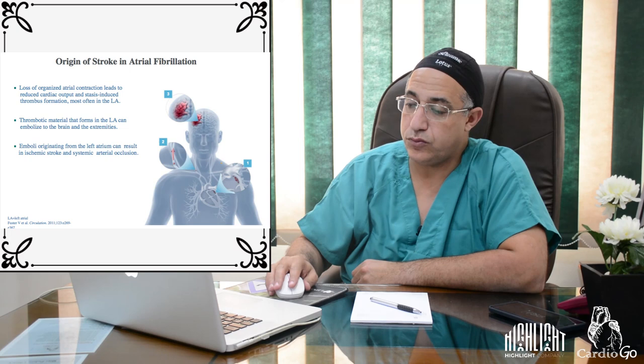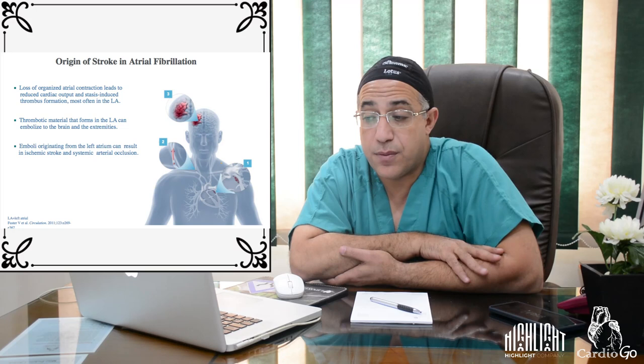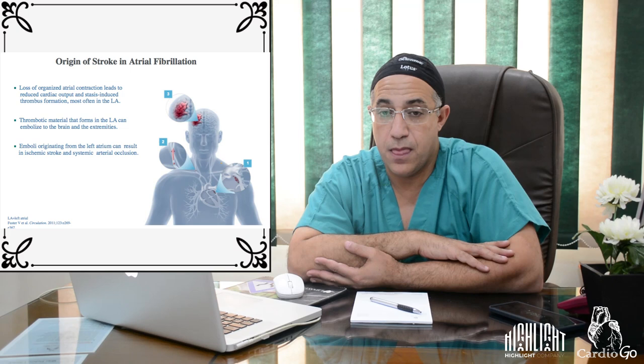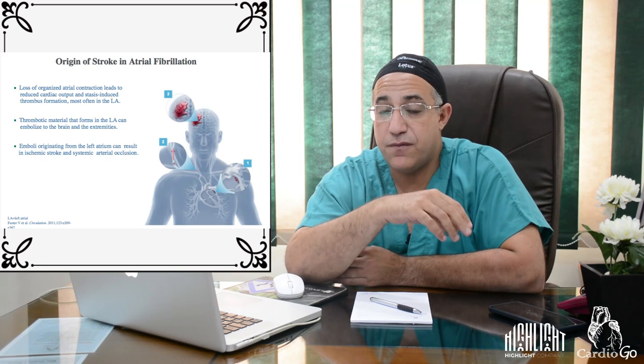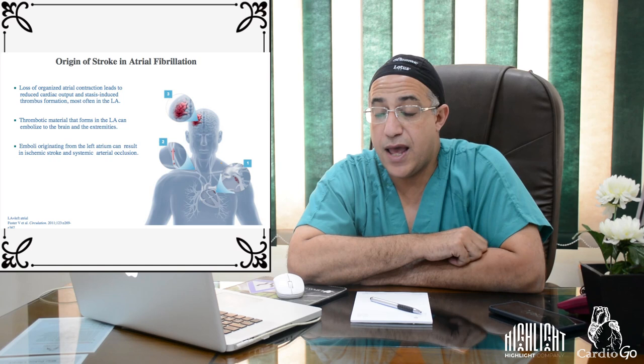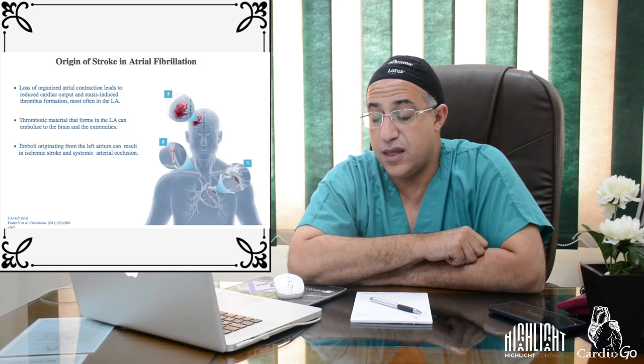In atrial fibrillation, loss of organized atrial contraction leads to reduced cardiac output and stasis-induced thrombus formation, most often in the left atrium and left atrial appendage. This thrombotic material may embolize to any part of the body, especially the brain causing stroke, or the extremities causing acute peripheral arterial occlusion.